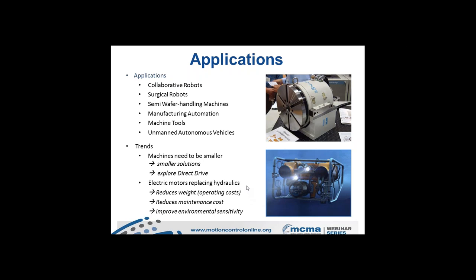A strong market trend is electric motors replacing hydraulics. Hydraulic power units carry significant weight and require heavy cabling, while electric systems offer reduced weight, lower operating and maintenance costs, and no risk of hydraulic fluid spills — which pose fire hazards due to low flash points. In food manufacturing, hydraulics can no longer be used in proximity to food processes, driving adoption of frameless servo motors in hygienic, high-pressure, high-temperature washdown environments.